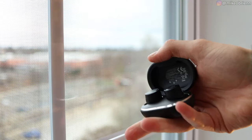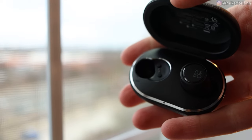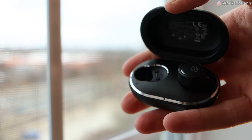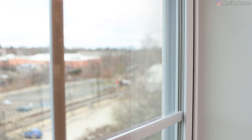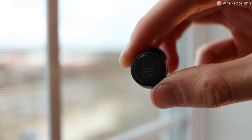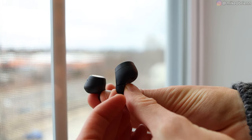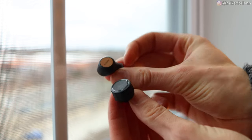Looking at the earbuds themselves, they sit really nicely in the case with an aluminum chamfer around where they sit, giving it a premium aesthetic. The earbuds themselves are not especially large, but they're definitely not that small compared to some others. When you put them in your ear, they fit reasonably well — they don't stick out too far and they don't look too bad. They're smaller than older earbuds we've seen, but not as compact as the Jabras or the Galaxy Buds, which sit tighter in the ear.